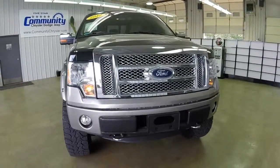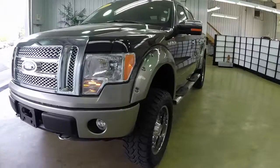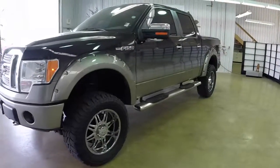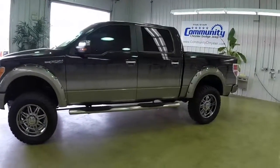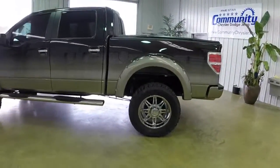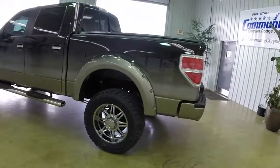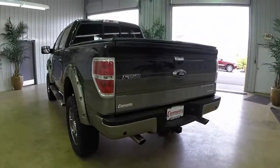Hello everyone. Today we're going to take a quick walk around and look at this 2012 Ford F-150 Lariat. This is a Southern Comfort customization, as seen by the tuxedo black metallic over pale adobe metallic faded paint job. The wheel arches, the lift job, and the wheels and tires are all done by Southern Comfort.